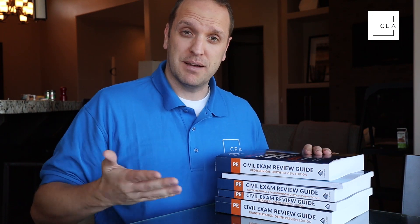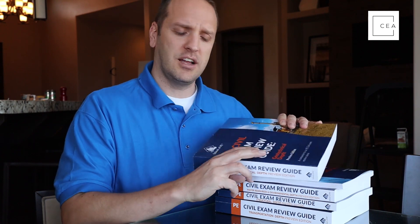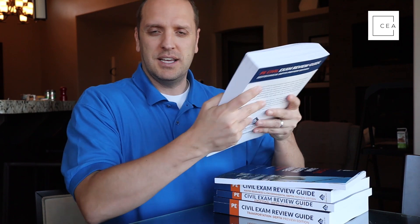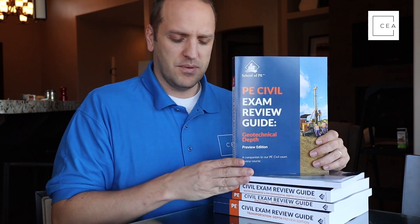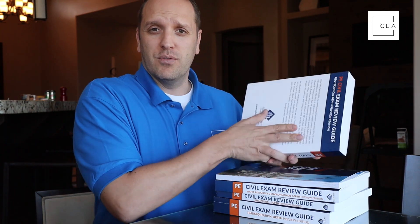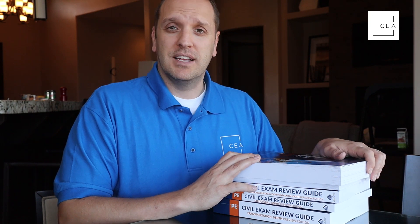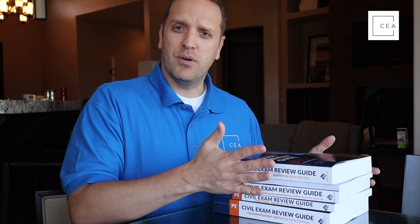The reason transportation is the thickest is because there's not a lot of material for the depth portion in the specifications currently, so you have to cover a lot in a depth section review manual. School of PE let me use these and I did a quick review of each, which I wanted to share with you. I overall think they're great books and definitely worth checking out — a review of each manual is coming right up.